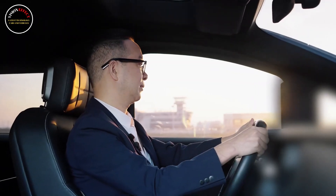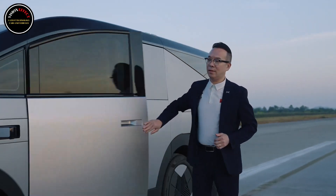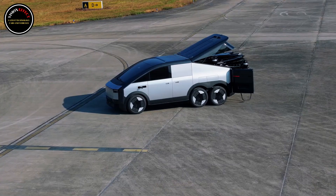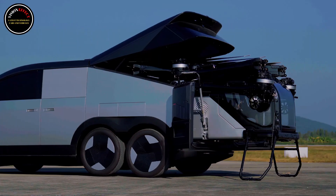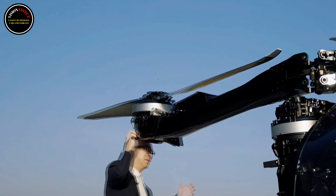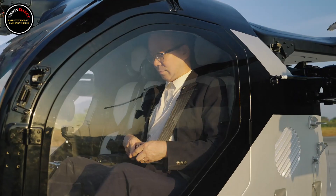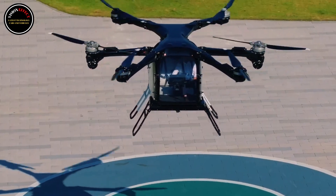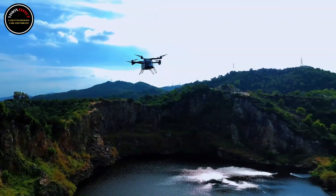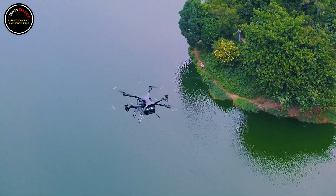Xpeng's $280,000 Aero HT land aircraft carrier was unveiled at CES. Unfortunately for US flying enthusiasts, there's little chance of the Aero HT being sold locally. Xpeng has received over 3,000 orders for the Aero HT, priced at $280,000 in China. Deliveries will begin in 2026 from a new Guangzhou manufacturing site. The Aero HT combines a six-wheeled electric van and a detachable EVTOL aircraft.